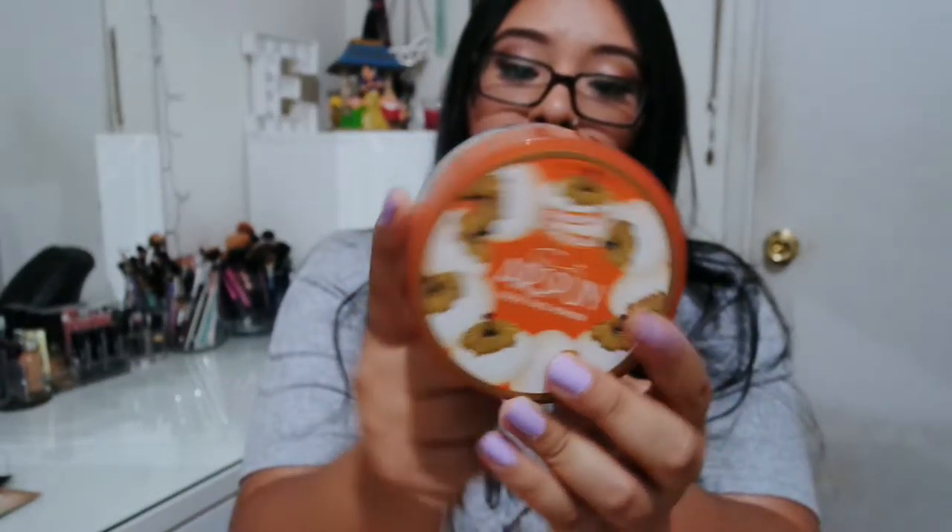Another item, because I do need to set my concealer, is this loose powder by Airspun. I do enjoy this powder very much. The only downside is the smell — I really hate the smell. It has a very strong perfume scent that reminds me of older women. But for under $6, which is the price I paid at Walgreens, I don't mind the scent. I guess I could get over that, but I really wish it didn't have a scent at all.